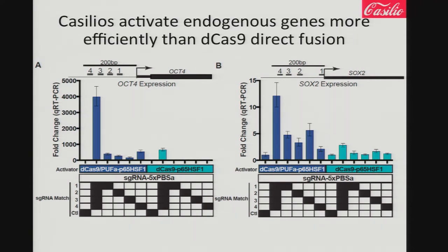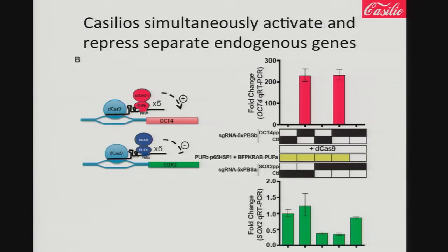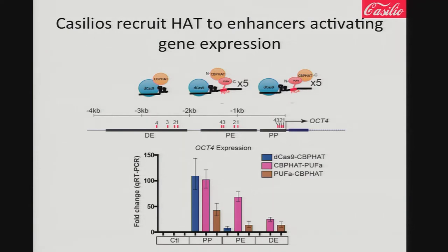We also showed you can recruit histone modifiers to an enhancer and thereby manipulate gene expression by modifying histone acetylation from the enhancer. Using the Casilio system bound to the OCT4 enhancer actually activates the gene more efficiently than direct fusion of dCas9 with histone acetyltransferase. Because we are recruiting many copies of the factor rather than just one by direct fusion, you can activate genes much more efficiently.